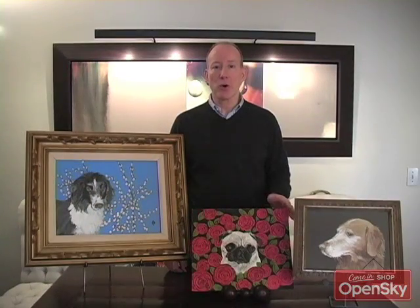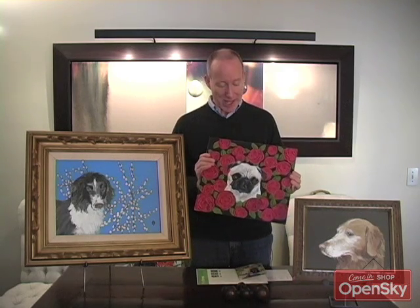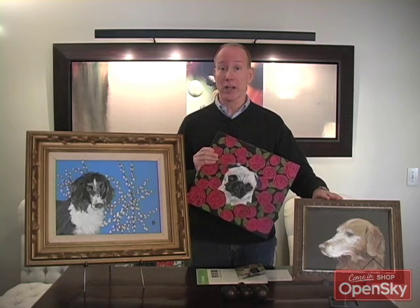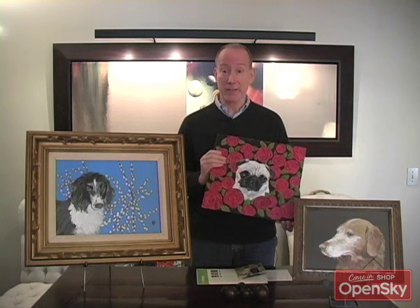Judy's portraits come in oil on Masonite board, and this is a typical size — it's twelve by thirteen and a half inches, and it comes unframed, so you could add your own framing to your pet portrait. This is a terrific gift idea.